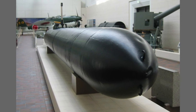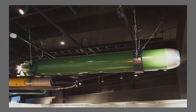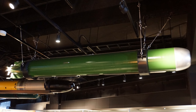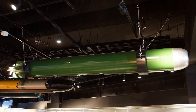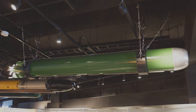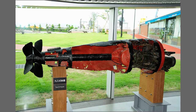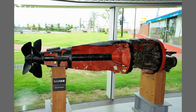The Type 93 torpedo, also known as the Long Lance, was a wake-homing torpedo developed by Japan in the early 1920s. It was introduced as a successor to the Type 80 torpedo and represented a significant leap forward in torpedo technology. The development of the Type 93 aimed to address the challenges posed by modern submarine warfare and provide the Japanese with a superior weaponry system compared to the United States.